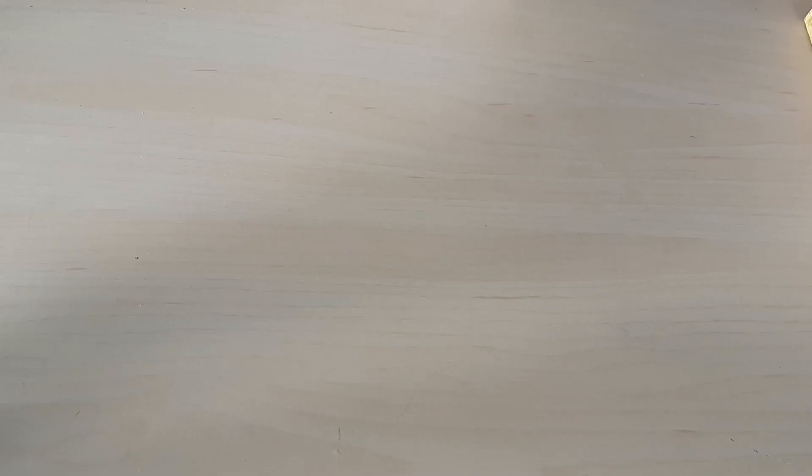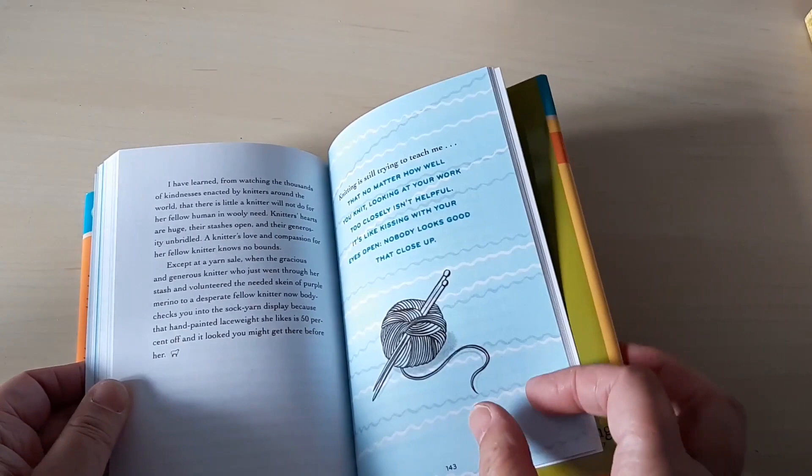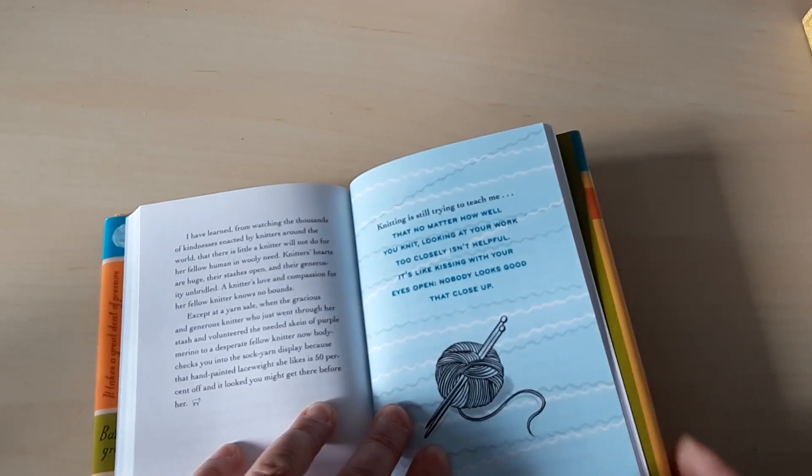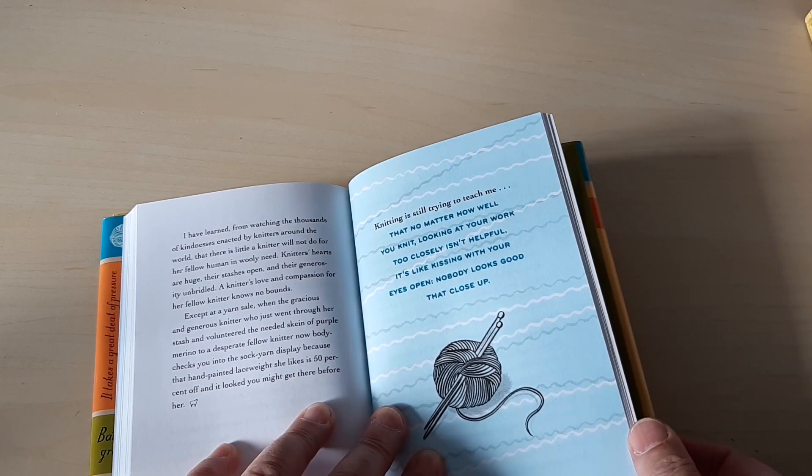Another Stephanie Pearl-McPhee book — Things I Learned from Knitting, Whether I Wanted to or Not. It's kind of lessons you can learn. For example: 'Knitting is still trying to teach me that no matter how well you knit, looking at your work too closely isn't helpful. It's like kissing with your eyes open — nobody looks good that close up.' A really fun little book.